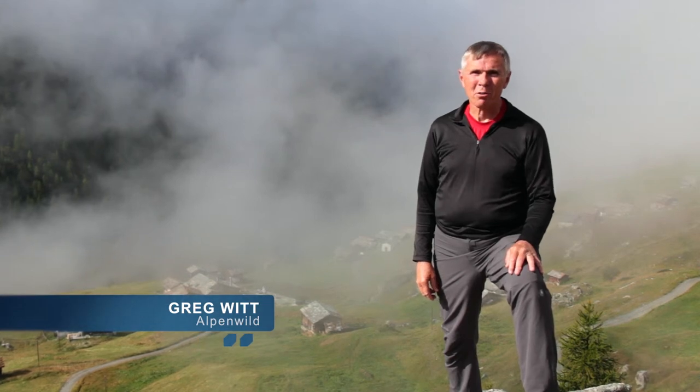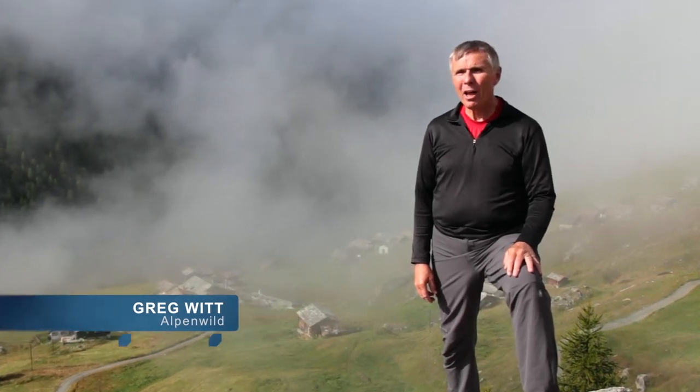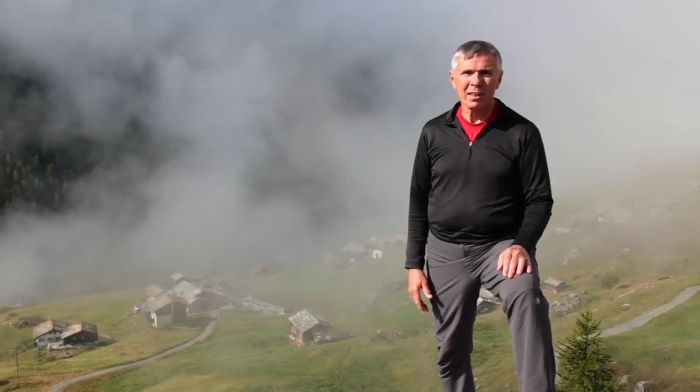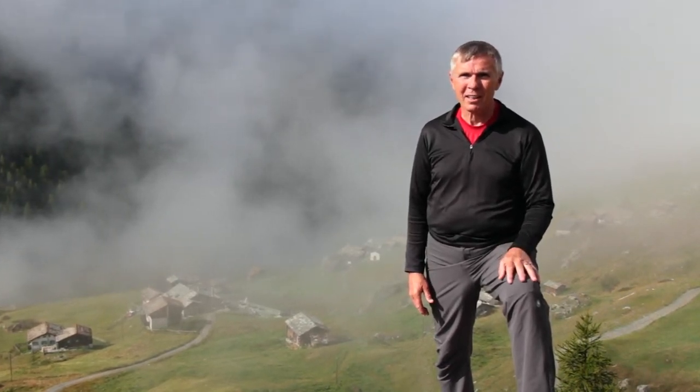The Oat Route is a classic trekking route through the Alps. It connects Mont Blanc with the Matterhorn. Along the way, you'll pass the 14 highest peaks in the Alps. There's nothing like it.